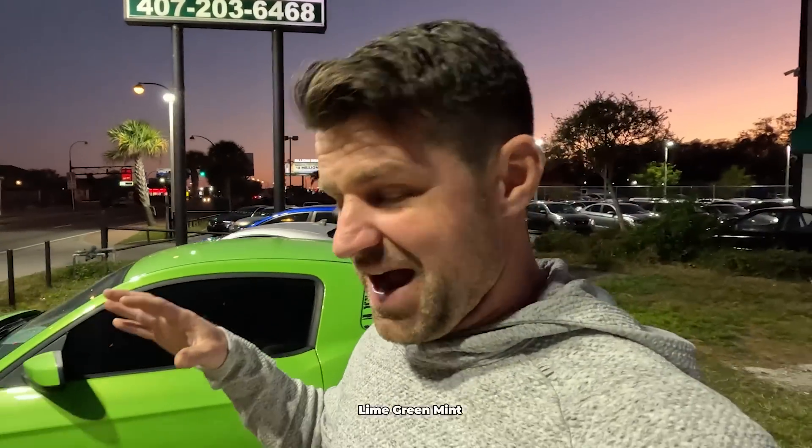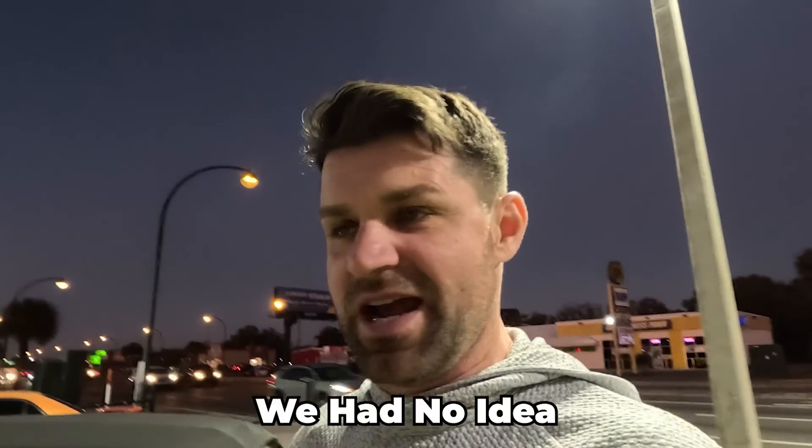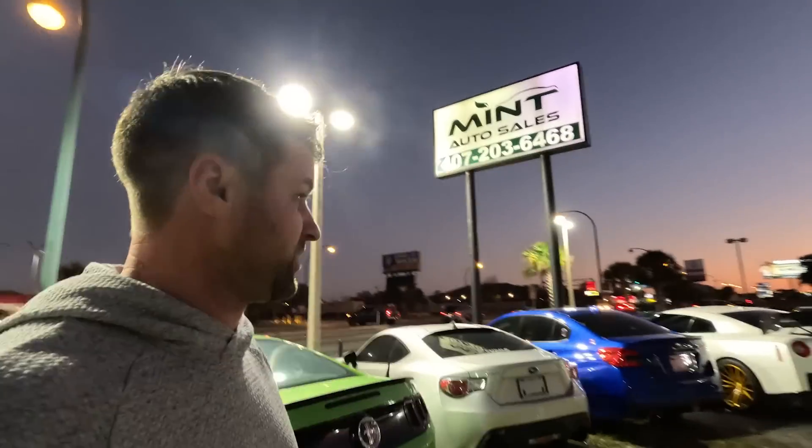So we needed a break from Mecum Auctions because it's $100,000 to pay to play if you want to buy something. So we took a ride up the road because my father wanted a lime green, mint green Boss 302. We took a ride up to Mint Auto Sales up the street. This is what they have, and I'll give Mint Auto Sales a shout out — absolutely — in Orlando, Florida.